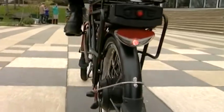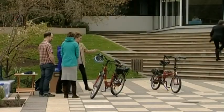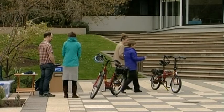Staff see the introduction of alternative transport as a way to cut down on the campus' carbon footprint. It's something they're hoping will become more commonplace.